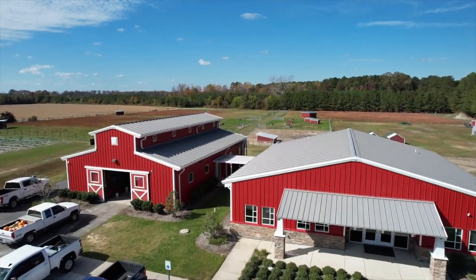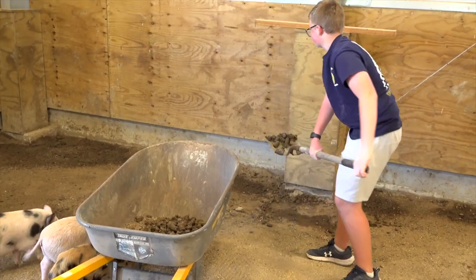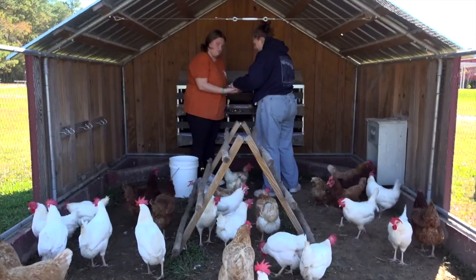Basically, Ag Lab is a working farm. It was kind of an idea seven years ago that came from our superintendent and our school board to be able to provide the ag classes a farm where they can do hands-on education. They don't have to learn inside of a classroom building.